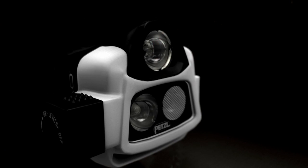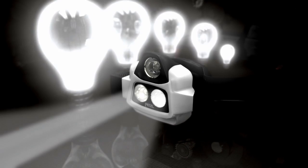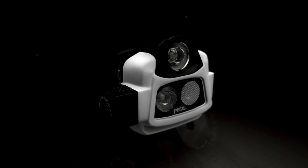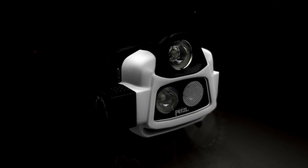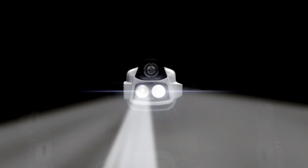Imagine an eye that senses the surroundings. A brain that can process the information. And a super bright variable power light source. Introducing Petzl's newest headlamp, the Nao with reactive lighting technology. Beyond power, intelligence.